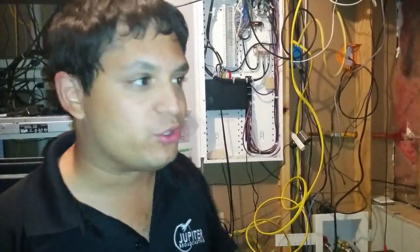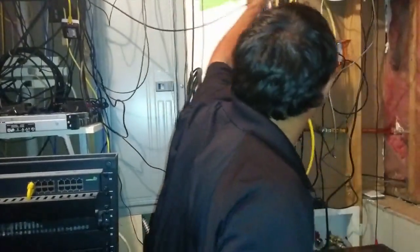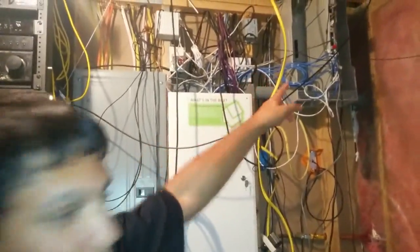That labeling is going to allow me — or as we're selling the house — the new owners to see all of that stuff right off the bat. Also up here at the top you can also see that's the old phone system.